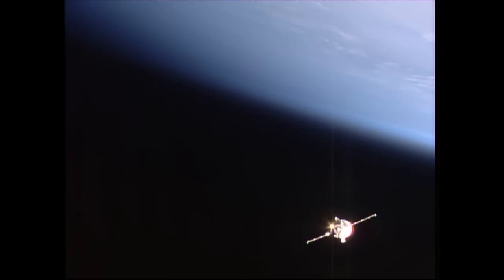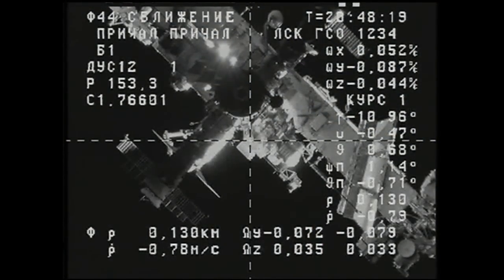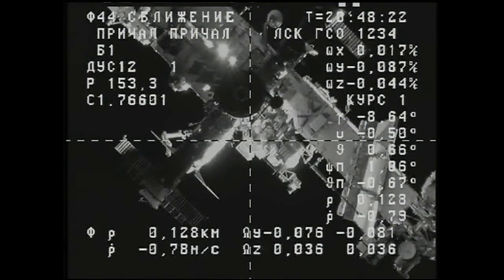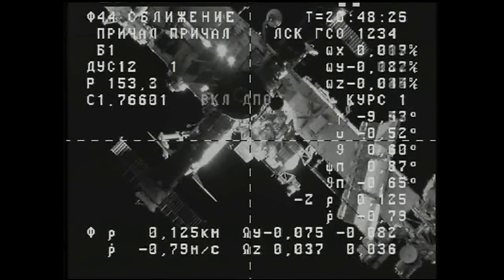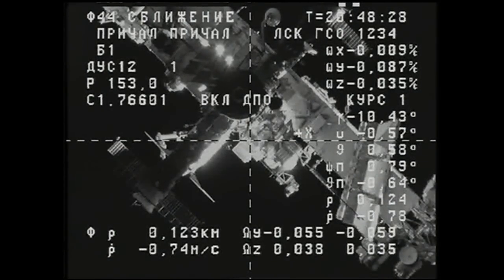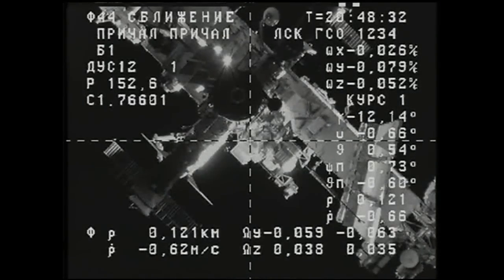How is your station visual right now, Yuri? It's good. The final approach has been initiated. Progress moving in right now at about 7 tenths of a meter per second, 125 meters separating the two vehicles. We're getting a good image right now, a good view of the docking port.